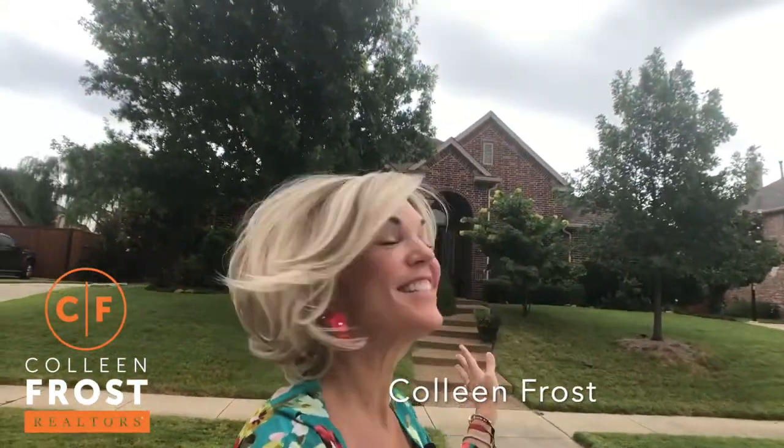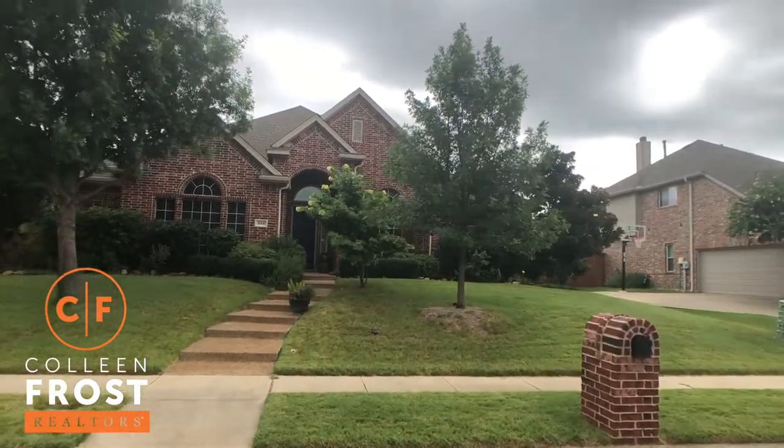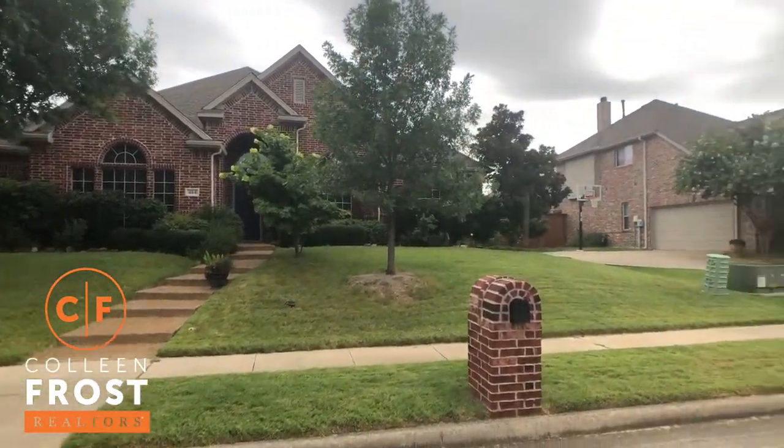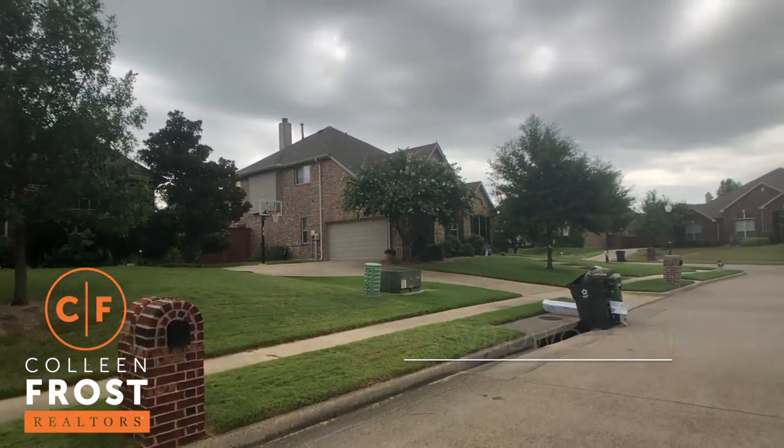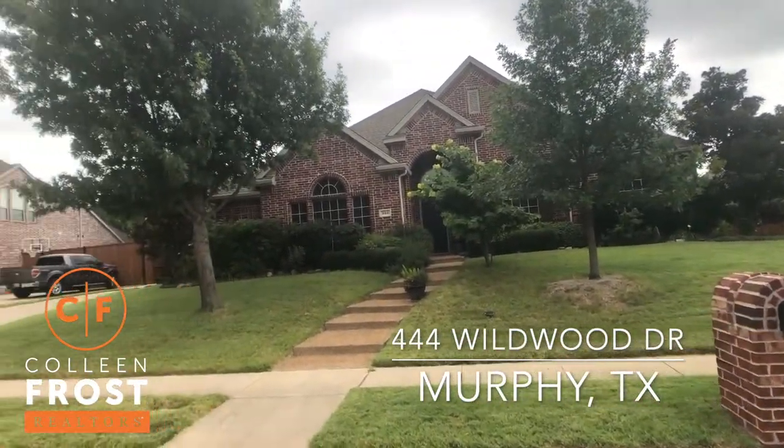Good morning everyone, it's Colleen Frost. This house is so super, super cute. It's like a one-story, four bedrooms down, and then like a teen in-law suite with a full bedroom, bath, and game room up. Such a treasured property. Look how quiet the street is. We're at 444 Wildwood in Maxwell Creek, located in Murphy, Texas.